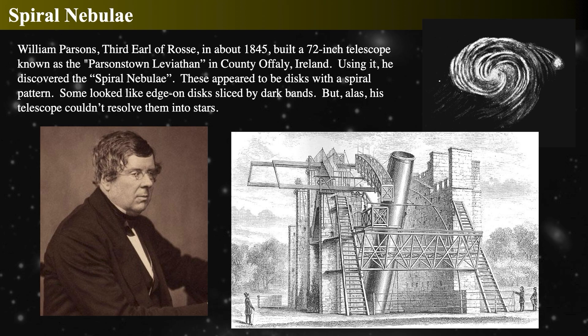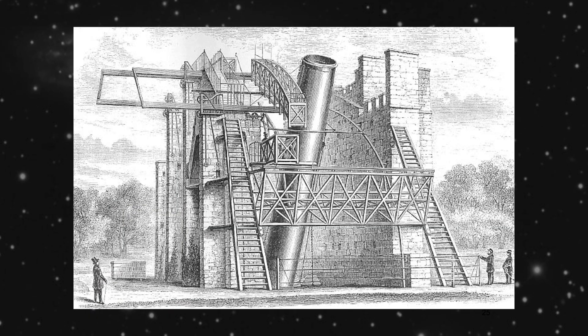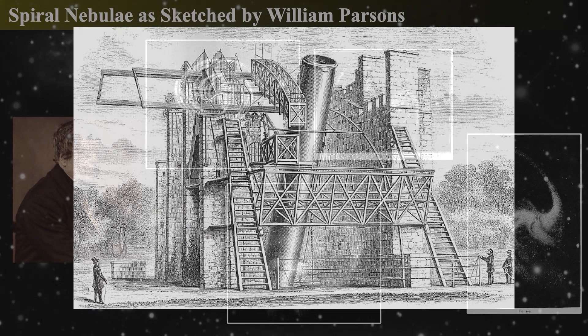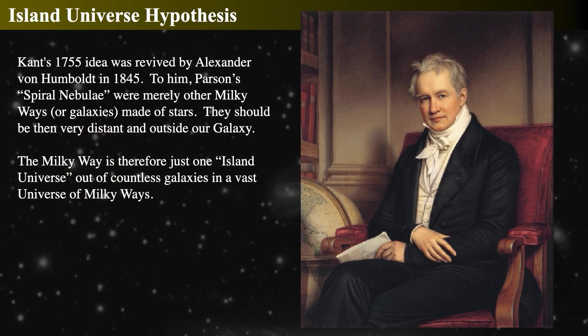Parsons' enormous telescope could only point up and down, but using it he visually recorded the appearance of galaxies he called spiral nebulae. Kant's island-universe idea was echoed by Alexander Humboldt, who looked at Parsons' spiral nebulae and said those are other Milky Ways, just made of stars and very far away — they have the same appearance as the Milky Way but viewed edge-on from a great distance. Humboldt argued the Milky Way is an island universe of many stars, and there are many other galaxies out there and we're just one of them.